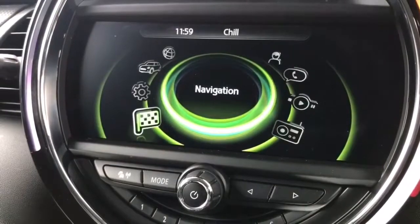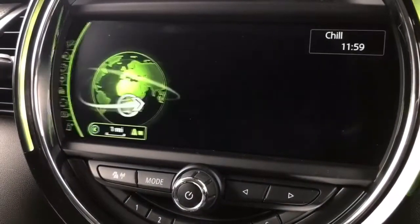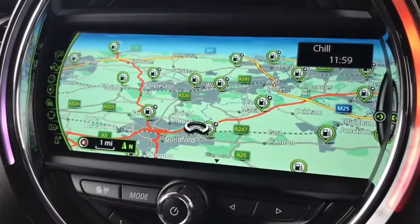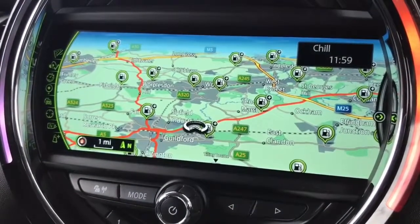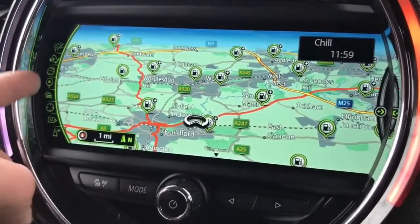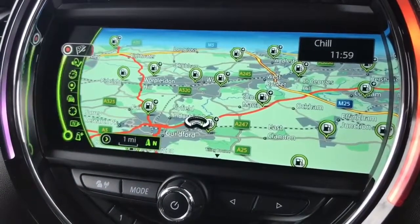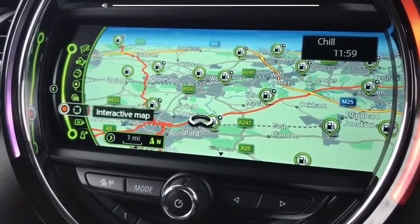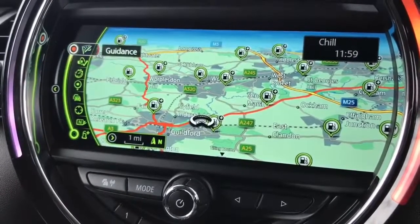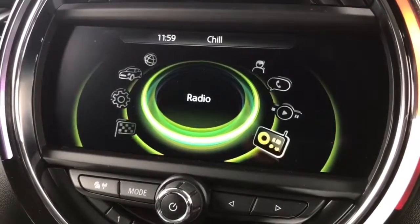We've also got satellite navigation on this car. If I push the button down to select satellite navigation I'll show you the map view. As you can see this has got a media pack XL so it has this extra wide screen which is really clear and easy to use. If you want to go to a particular destination you need to access the menu to the left — jog that dial over to the left and twist around to access any of those options. There's a full video showing how that works on our website and Facebook page, well worth checking that out.